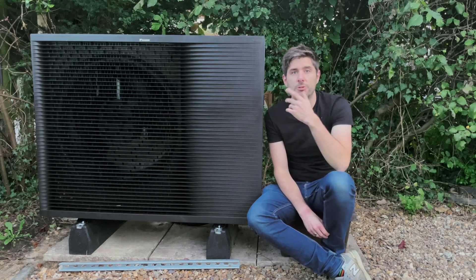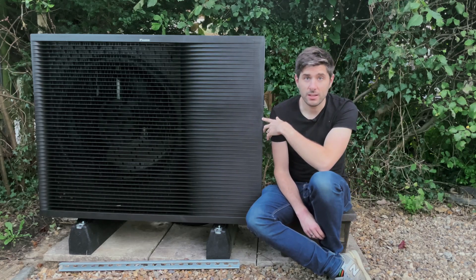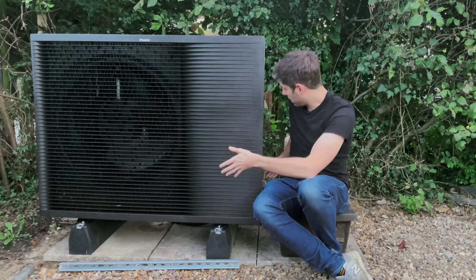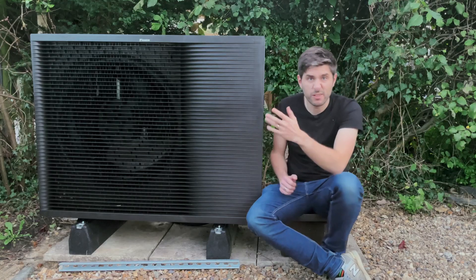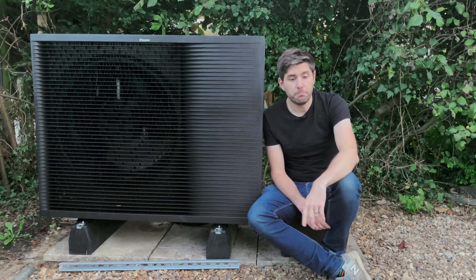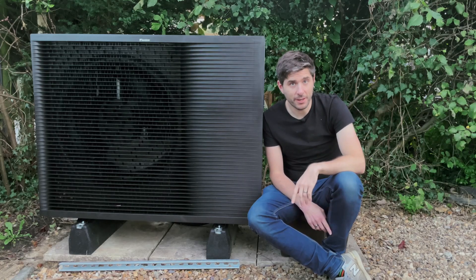We picked this split option because we were worried about noise, and we also wanted to put the outdoor unit in the same place that our existing oil tank was — literally right here, tucked out of the way, not too visible from the road. But it did mean we had to dig a big trench across our driveway to run a pipe.